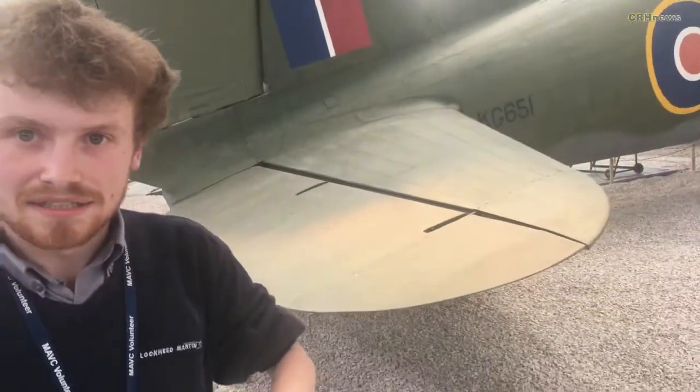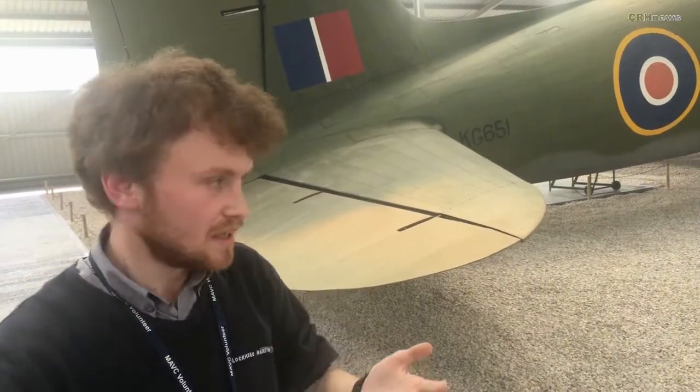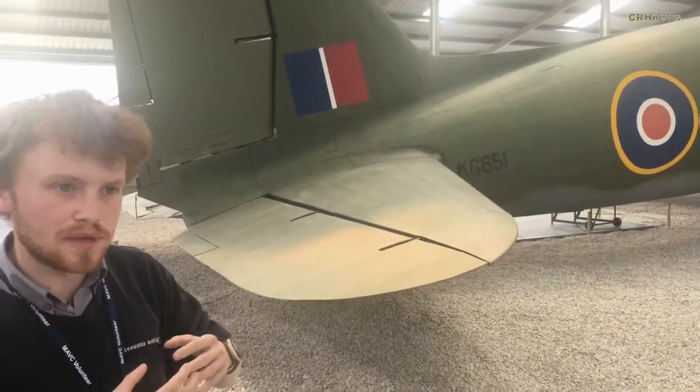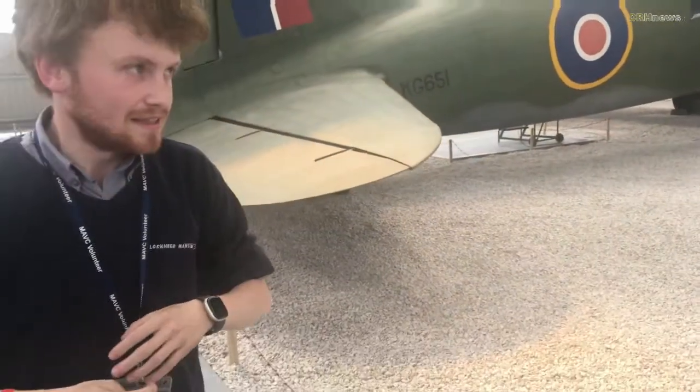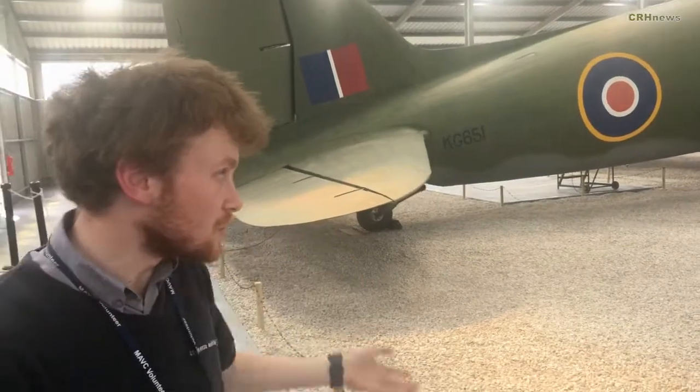KG651 is basically like a number plate — it's the identification number the RAF gives to every aircraft. In its lifetime it had four: KG651, SUAZI, BSZSW, and GAMHJ. It just depends on what country it belongs to as to what serial number it carries. Currently we've got quite a lot of work on with the aircraft.